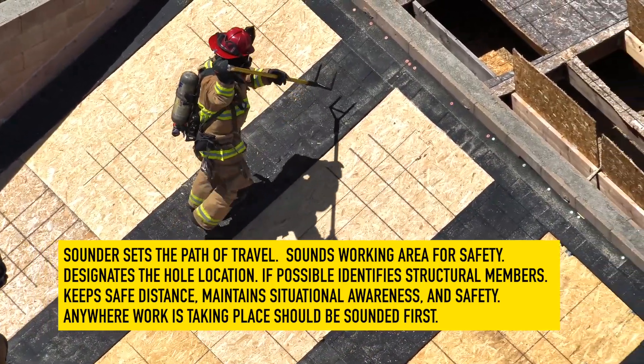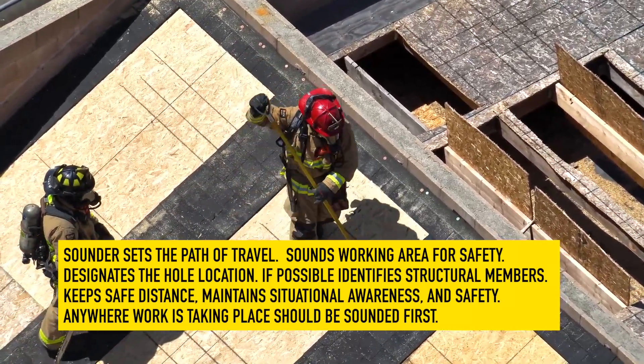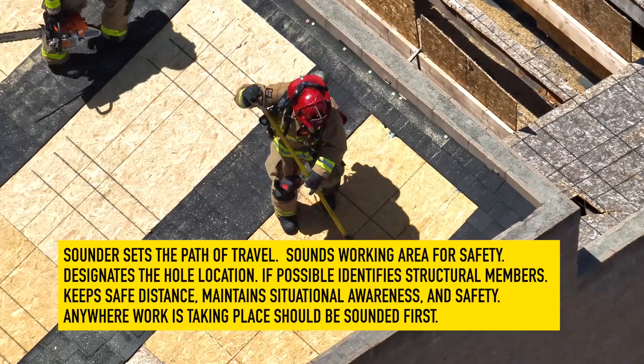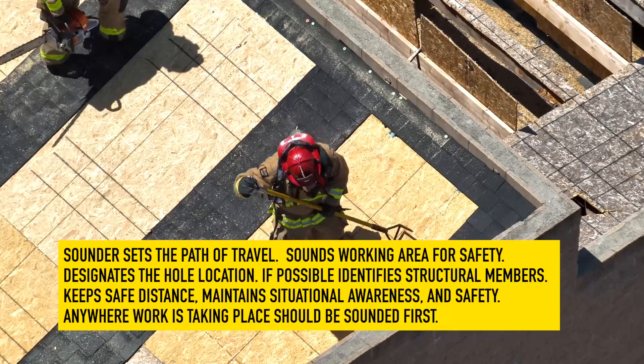The Sounder and Sawyer should keep a safe working distance from one another and should maintain situational awareness and safety at all times. Once the area where the hole would be cut is located, the Sounder feels for structural members with a rubbish hook and, if possible, gives the Sawyer an idea of their location.